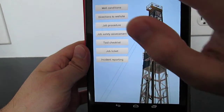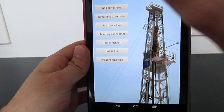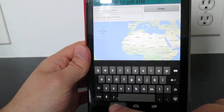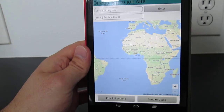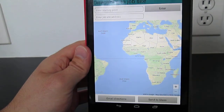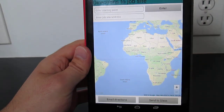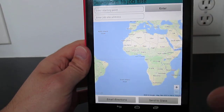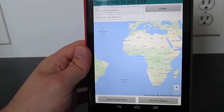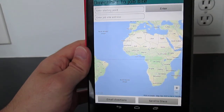The other feature I've started to program is directions to the well site. This seems trivial, but the idea is simply ease — no one wants to carry around stacks of paper with directions. The idea is to arrange everything onto one app, and getting to the job site is certainly an important aspect. Very simply, you enter a starting point, enter the job site address, hit enter, and that brings up a map of the starting and end location.